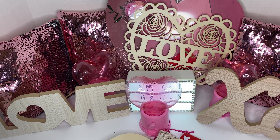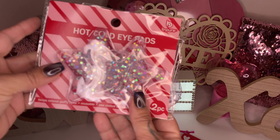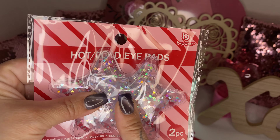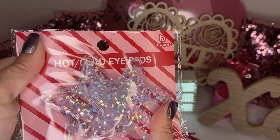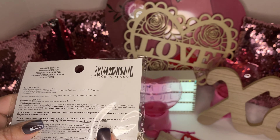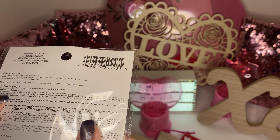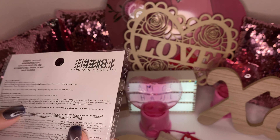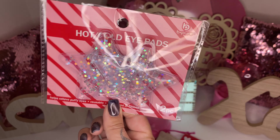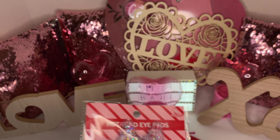I saw these cute little hide-and-cool eye pads — look how adorable! They're all cute and glittery, great for your eyes. It tells you the directions to chill them and to heat them up. These are so cute for a Valentine's gift — I'm loving the packaging, it's so pretty.